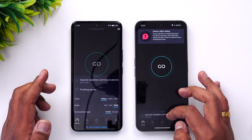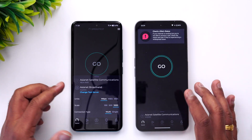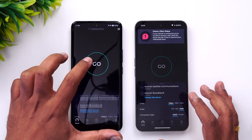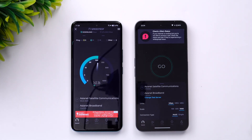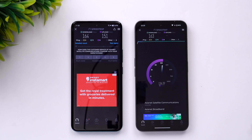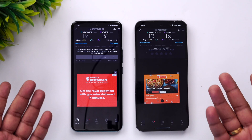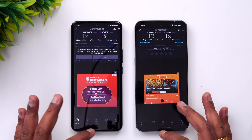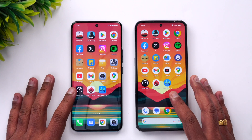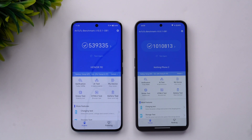Next is the network speed test. Both devices are connected to the same Wi-Fi network and set to the same server. You can see here very similar results — there is nothing to differentiate between these two devices; almost similar Wi-Fi speeds.